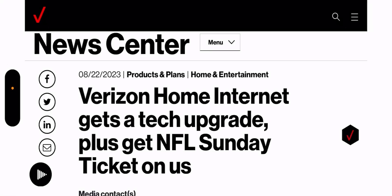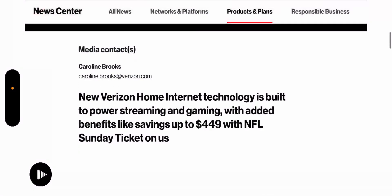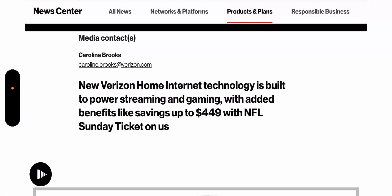Deal alert! Hey, what's going on everybody, this is Tyrone back with Tech Life. I have a great article for you guys from Verizon's news center — I'll leave a link to it in the description so you guys can check it out. Verizon home internet gets a tech upgrade, plus get NFL Sunday Ticket on us.